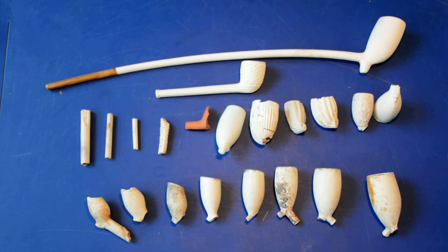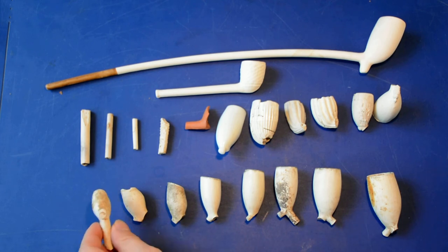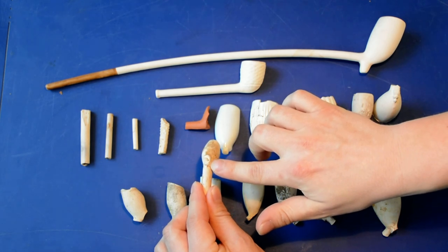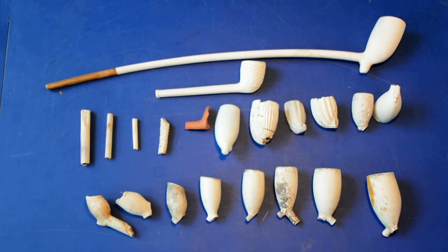Also, which is very nice to know, is that these clay pipes contain makers marks, usually on the heel of the pipe, with which you can identify the pipe maker and the city where he's from. So it gives an extra amount of information which is fun to look up, and there are great sources where you can look these up.